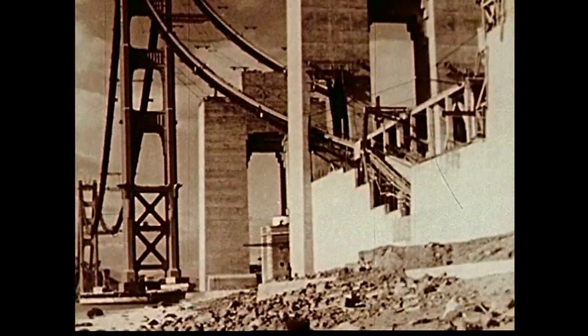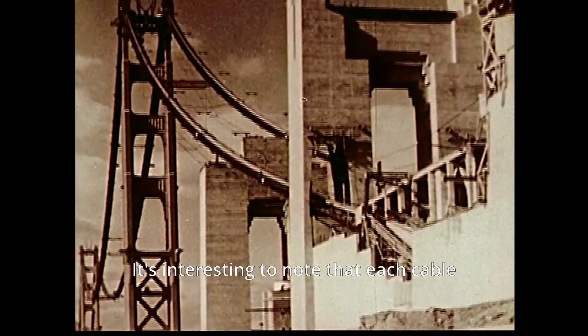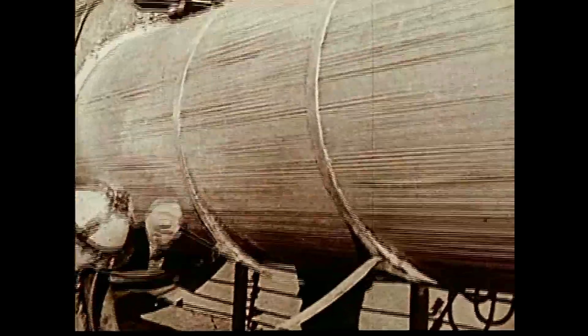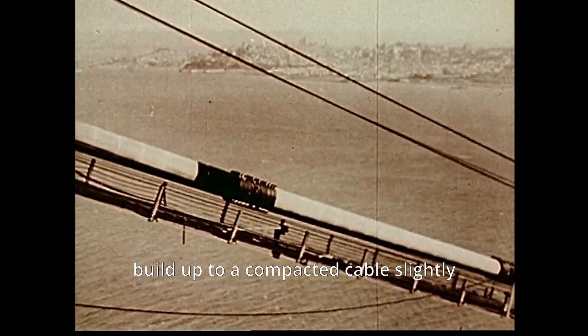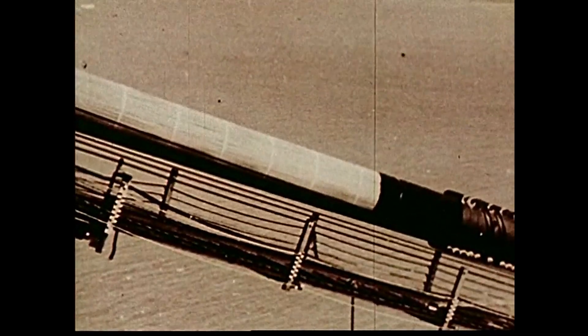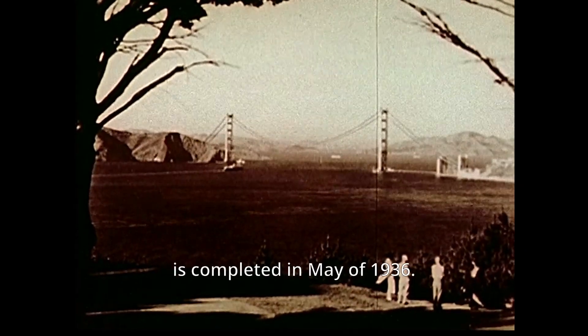The cables, when completed, will weigh 22,000 tons apiece — each cable weighing approximately as much as each tower. The wires, 27,572 of them per cable, build up to a compacted cable slightly over three feet in diameter. Later, as the roadway takes shape, the cables will be wrapped with galvanized wire and painted to protect them against the elements. The spinning of the cables is completed in May of 1936.